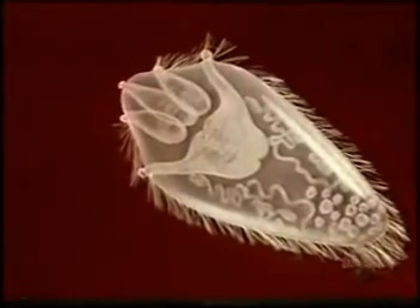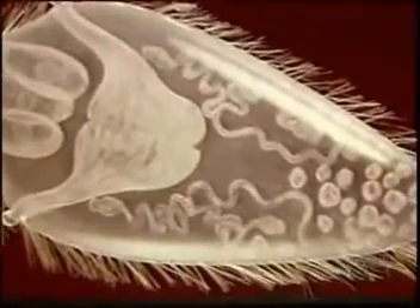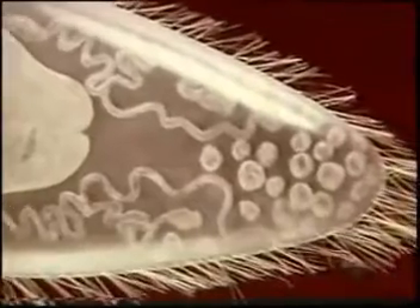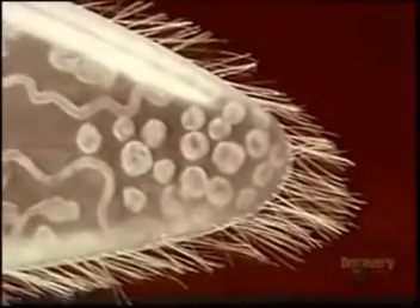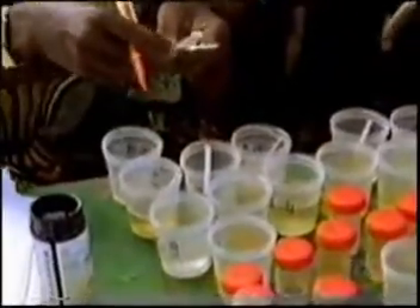With this type of schistosomiasis, the egg has the ability to traverse through the bladder wall. As the egg does this, it elicits a host inflammatory response that's also associated with blood in the urine, a condition known as hematuria.